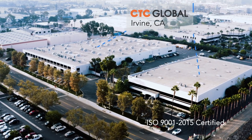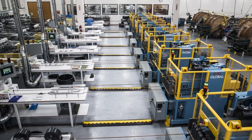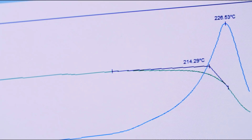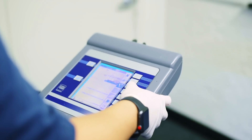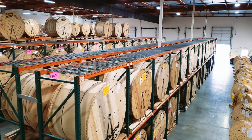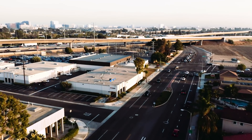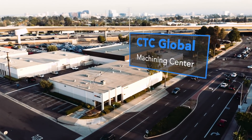Our primary campus is located in Irvine, California and consists of corporate offices, business management, production facilities, engineering department, quality assurance division, mechanical and chemical test labs, R&D facilities, shipping and receiving departments, and a machining center that produces production tooling and hardware components for ACCC conductor installations.